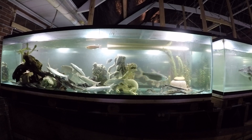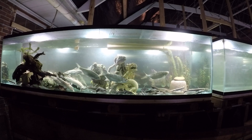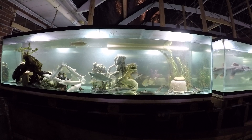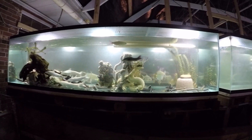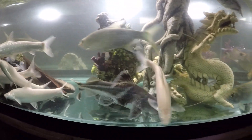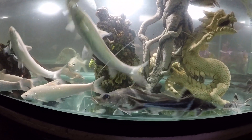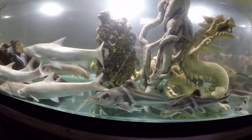A little update on Pimelodus ornatus, also known as the ornate Pim catfish. It's from the same family as the better-known four-line Pim catfish or Pictus catfish. We have one bigger one — I think this is the only female we have — and three males which are the smaller ones. The female is probably about 12 inches tip to tip, and the males are probably about 10 inches.